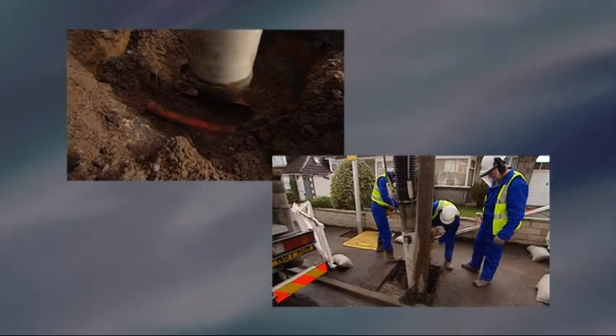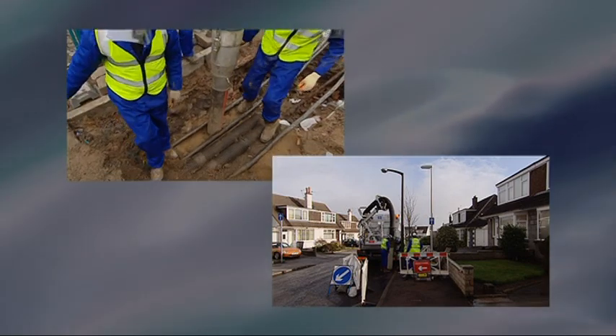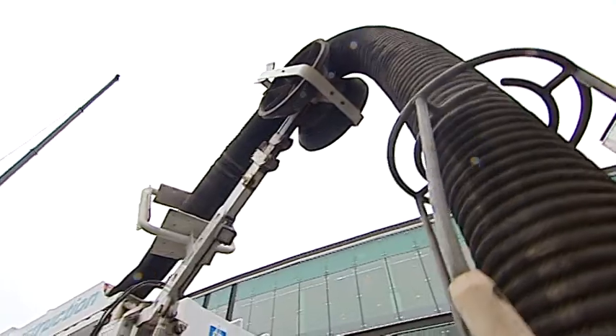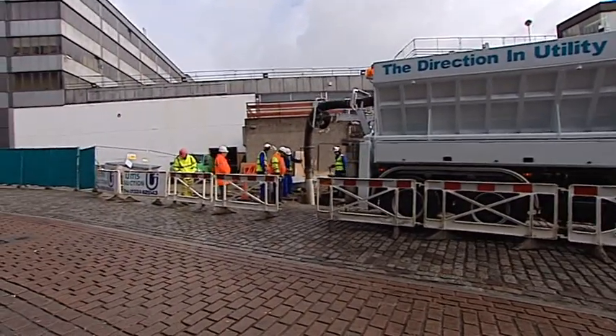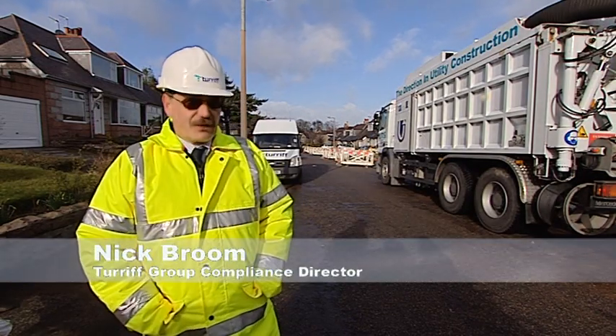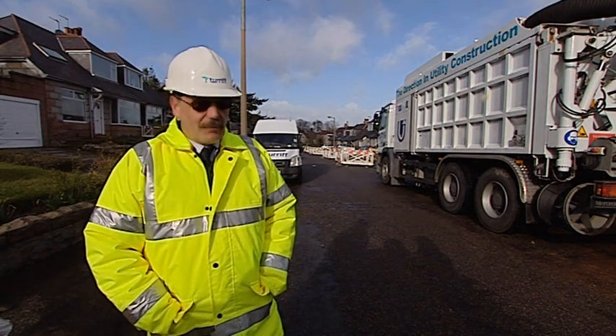It can also work safely in confined and densely populated areas using a special reduction unit. It offers more controlled, compact and cleaner excavations with minimal traffic disruption. There has been a big problem facing the UK utilities industry in terms of underground plant damage. This technology will certainly help us avoid and reduce the likely damage to underground plant.